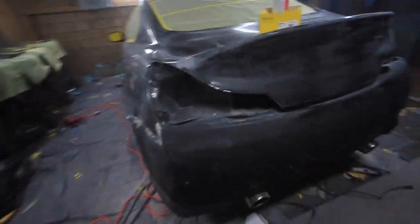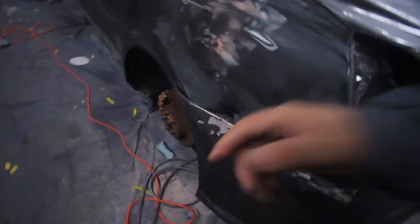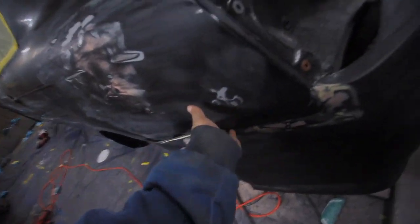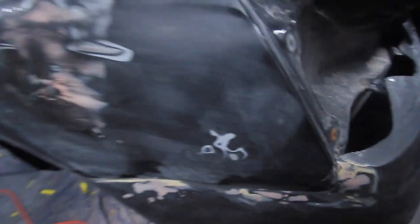Right now I've been working on this G37, getting this kit fitted as best as possible. As you can see, it's lined up damn near perfect. You can see how it looks really clean.